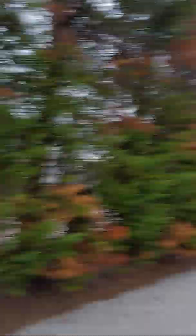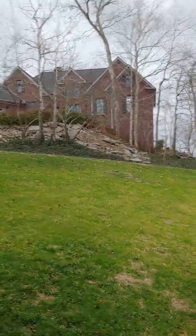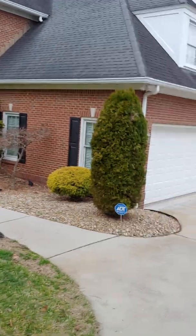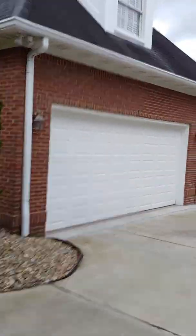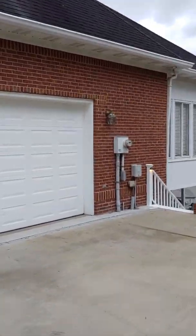There are nice Leyland cypress trees that really separate you from the neighbors, and you're a long ways off from the other house, so it's really nice. The roof is a dimensional shingle and it looks like it's in good shape. There's a two-car garage here on the main floor.